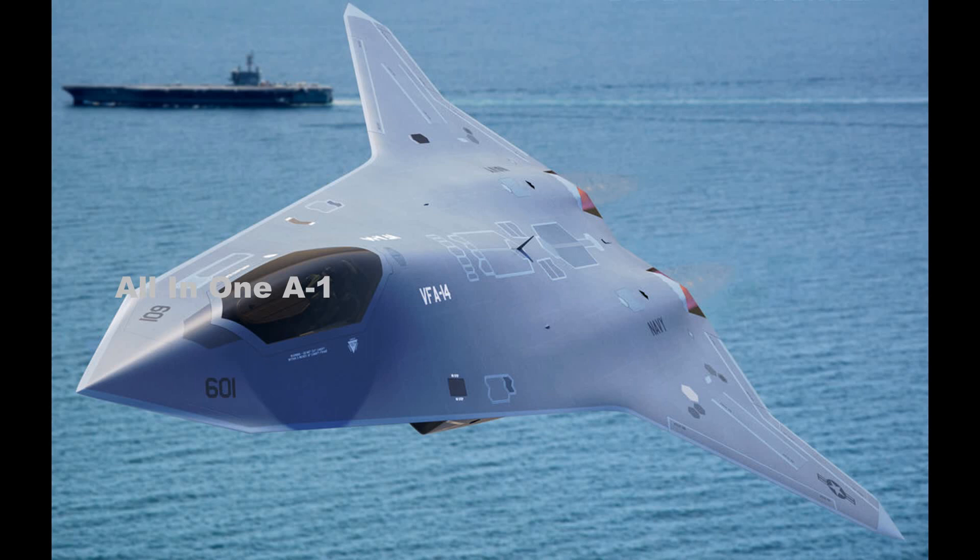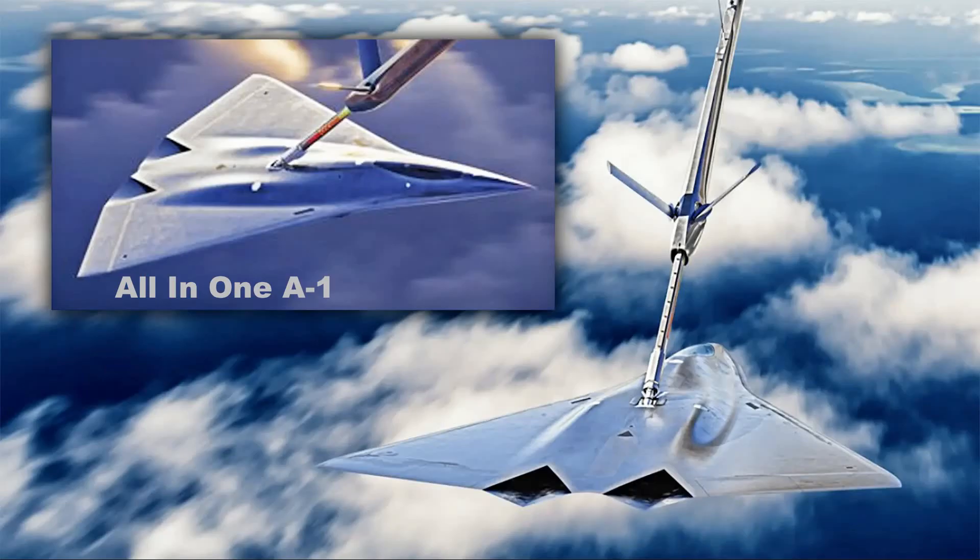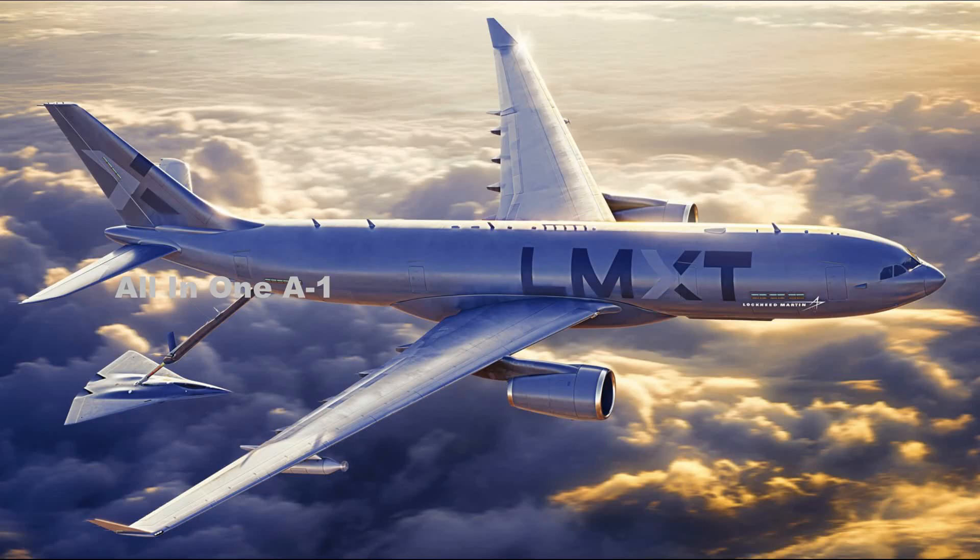Stealth, significant internal volume for fuel, weaponry, and sensors, and a high level of efficiency. Lockheed Martin's 6th Generation Fighter aircraft features a diamond-shaped wing with straight leading and trailing edges. However, it is surprising that it seems much smaller than the previous render designs of the next-generation air dominance.